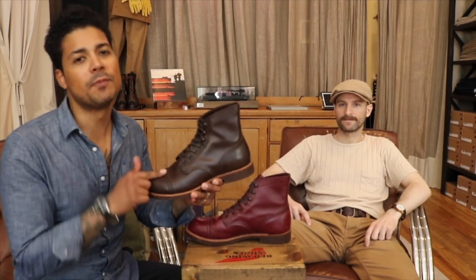That is the 8841 Munson Police Boot in chocolate chrome leather. Thank you so much for watching and remember, be a boot. See you guys next time.